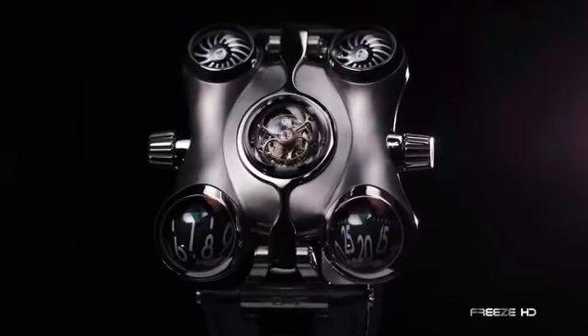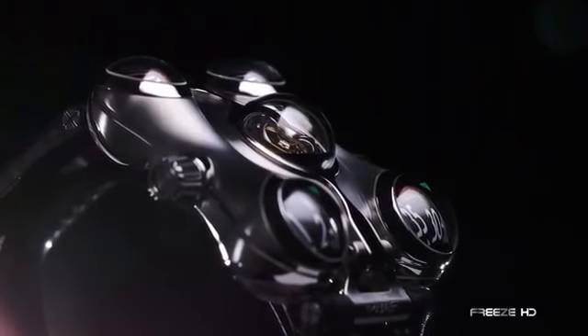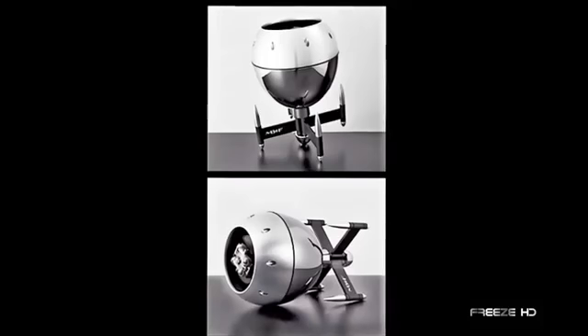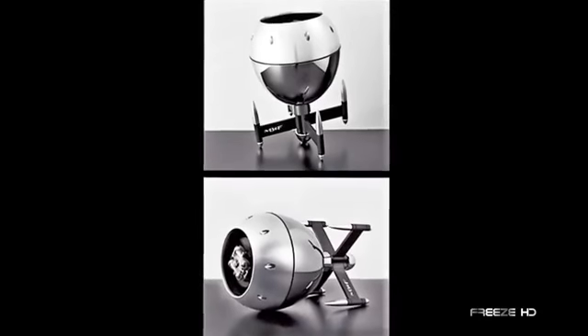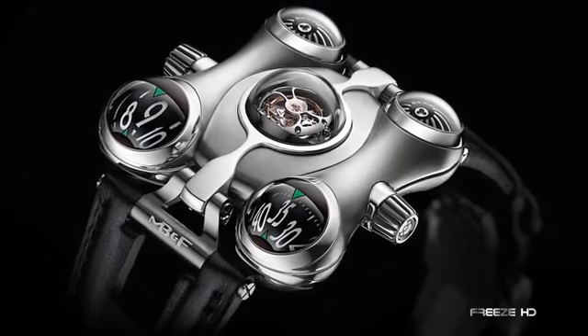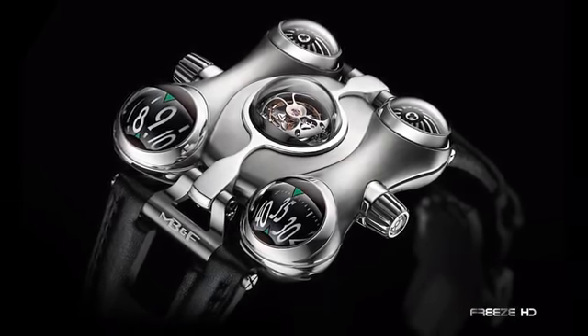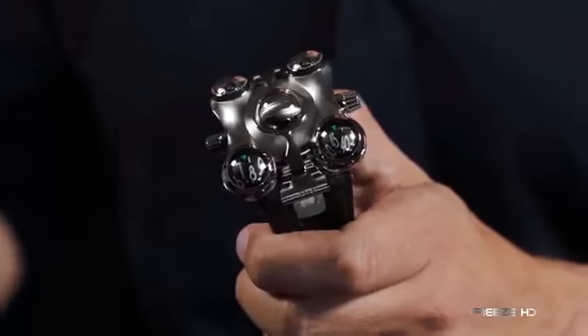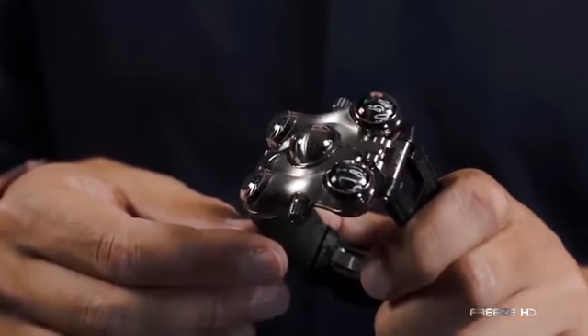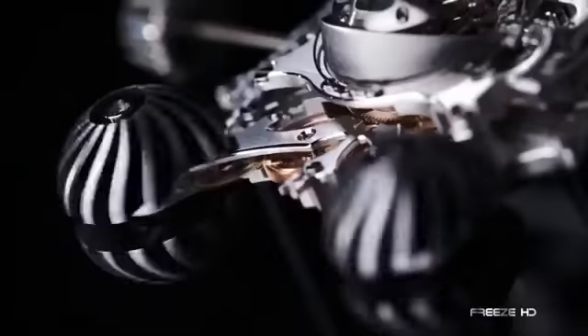Four years in the making, the HM6 Space Pirate takes its inspiration from Captain Future, a favorite childhood cartoon of MB&F's founder Maximilian Busser. By imagining two Captain Future spaceships coming together to create the body of the watch, the final HM6 timepiece certainly appears like it hails from another planet. Each corner of the watch houses four spheres — the bottom left one the hours, and the bottom right one the minutes. The duo of spheres at the top of the watch house spinning turbines.